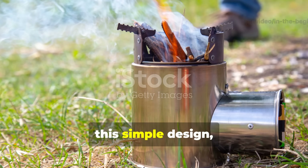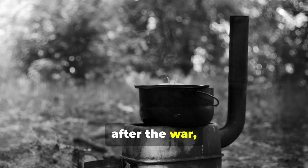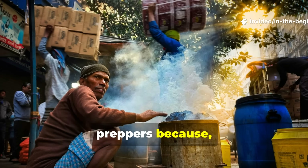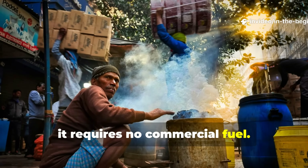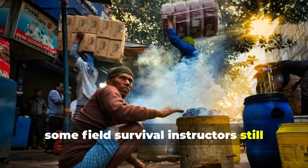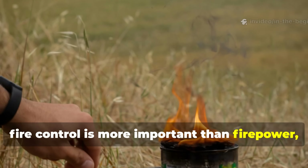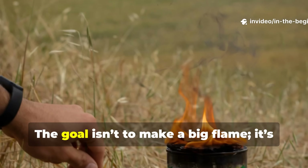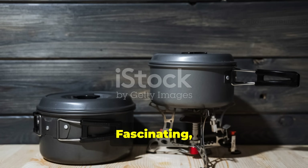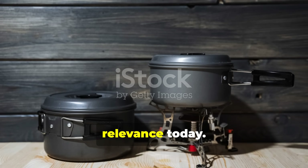This simple design, often called a hobo stove or tin stove after the war, remains a favorite among survivalists and preppers because it requires no commercial fuel. In fact, some field survival instructors still teach the Tommy Cooker principle: that fire control is more important than firepower. The goal isn't to make a big flame — it's to make a smart one. Fascinating how these old principles continue to find relevance today.